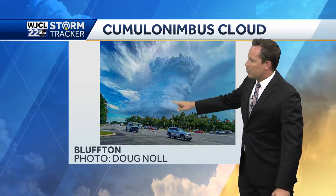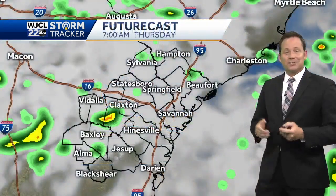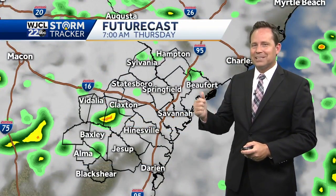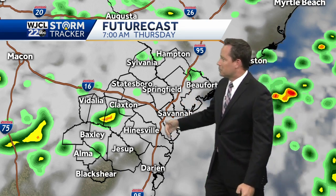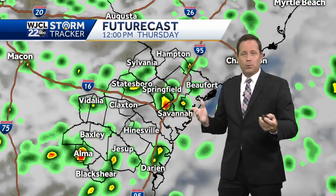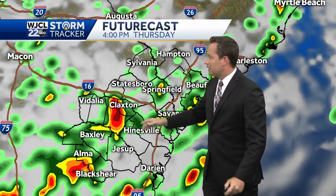Check out this awesome-looking cloud up in the low country in Bluffton. Doug Knoll captured this towering cumulonimbus cloud — great sight to see, because it brought some much-needed rain to the Bluffton area, or at least parts of it. These were still fairly isolated showers. In the morning, out the door, umbrella on standby. Some of our inland locations could see some rains early on.